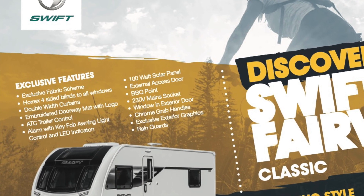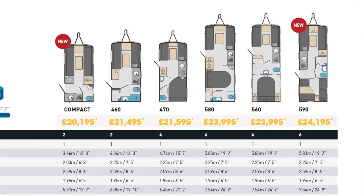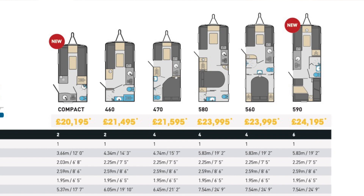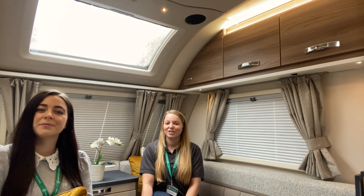Due to popular demand this year, it is the reintroduction of the desirable 590 family model, ideal for mums and dads and grandparents too. The separate rear-end area dedicated to the family means there will always be space to accommodate everyone without compromising on comfort or luxury.